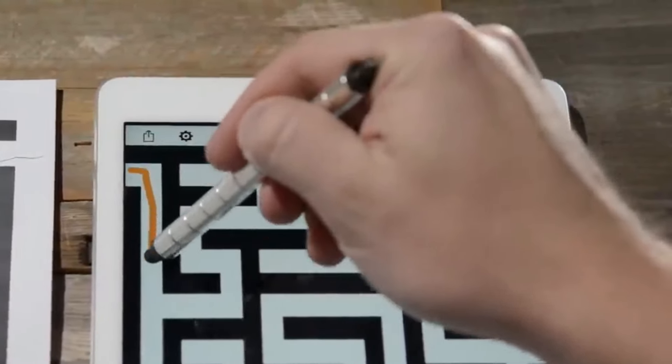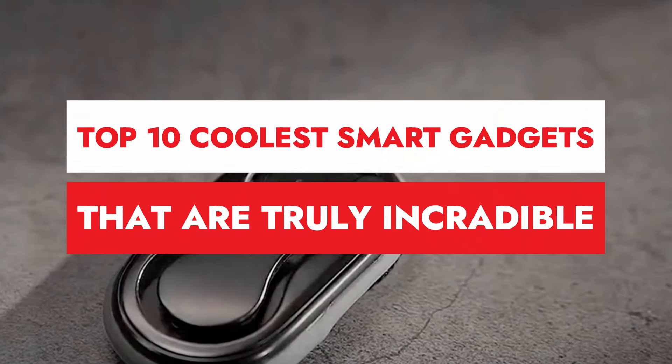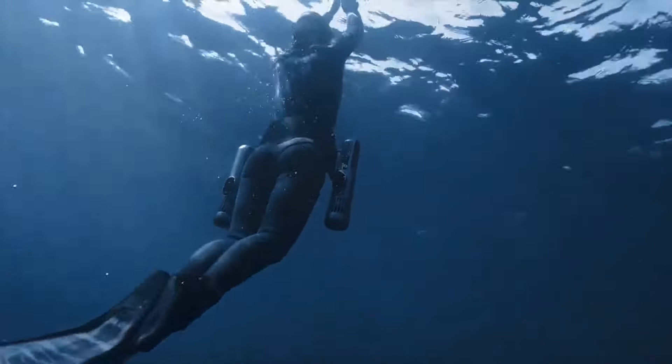Hey everyone! Welcome back to our channel. Today, we're diving into the future with a countdown of the top 10 coolest smart gadgets that are truly incredible. From tech that makes your life easier to devices that are straight-up jaw-dropping, we got it all. So buckle up and let's get into it.